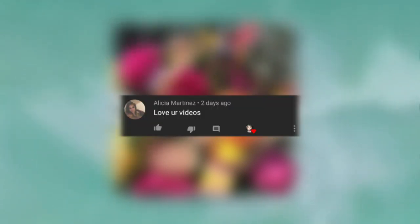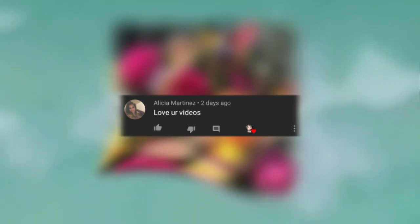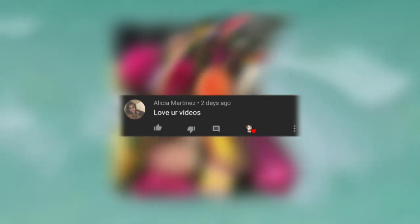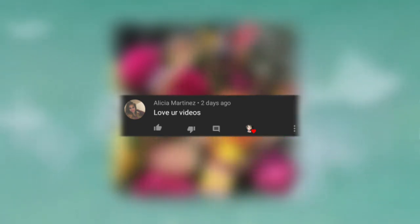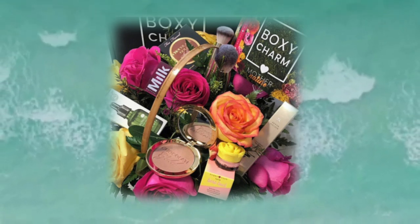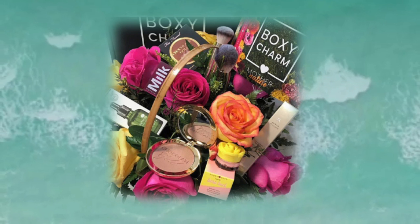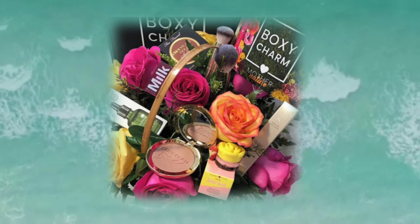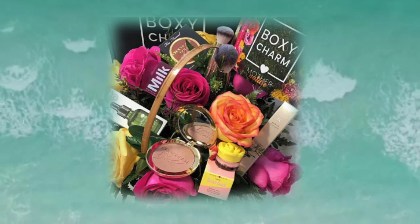Thank you so much, Alicia Martinez. Alicia says, 'Love your videos.' Alicia, honey, thank you so much — that just warms my heart. I'm so grateful for you guys, and I really appreciate you having your bell on and coming to watch the video. If you'd like to get a shoutout, leave a comment under this video. You've got one of two chances: be first with the bell notification, or be one of the comments I pick. Stay tuned till the end when I read the comment I did pick.